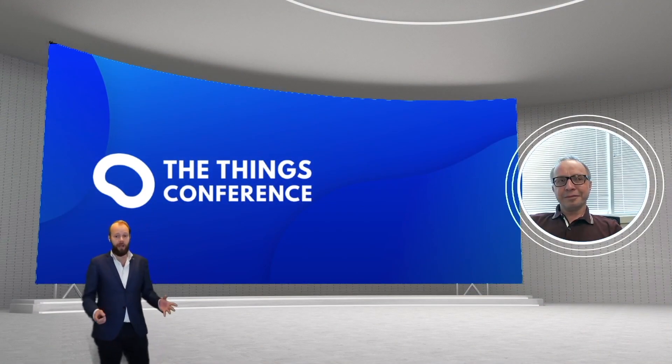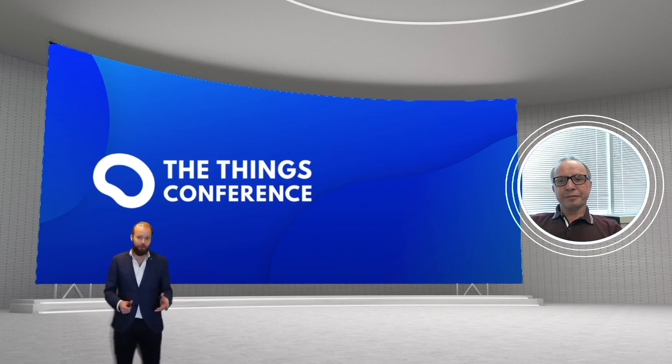Here with us, we have Roman, CEO from TechDelic. Welcome in the studio, Roman. How are you? Very good, thank you very much. It's a pleasure to be here.